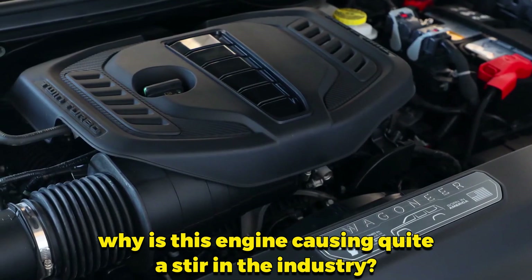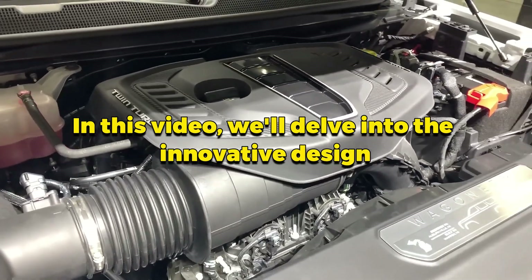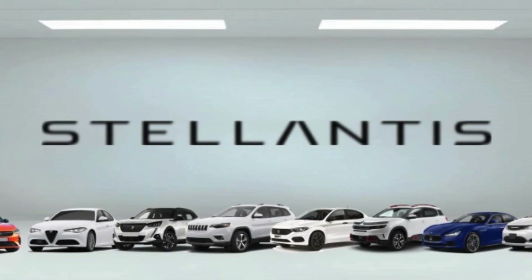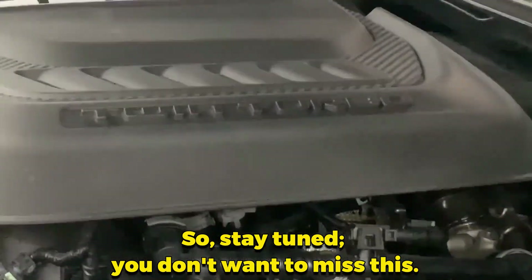But why is this engine causing quite a stir in the industry? How different is the new engine? In this video, we will delve into the innovative design, advanced technologies, and the significant impact this engine will have on Stellantis' lineup and the broader automotive market. So stay tuned — you don't want to miss this.